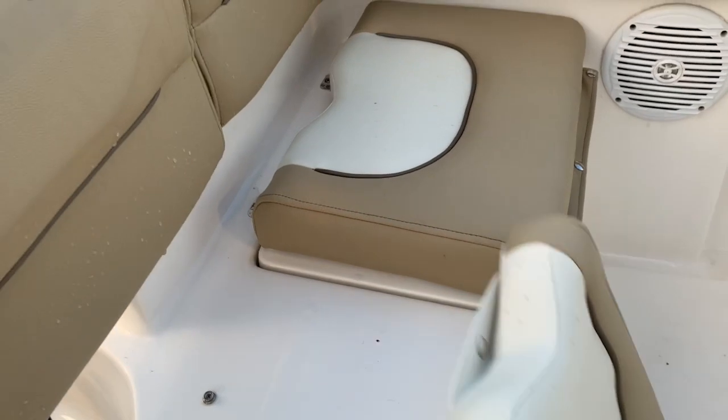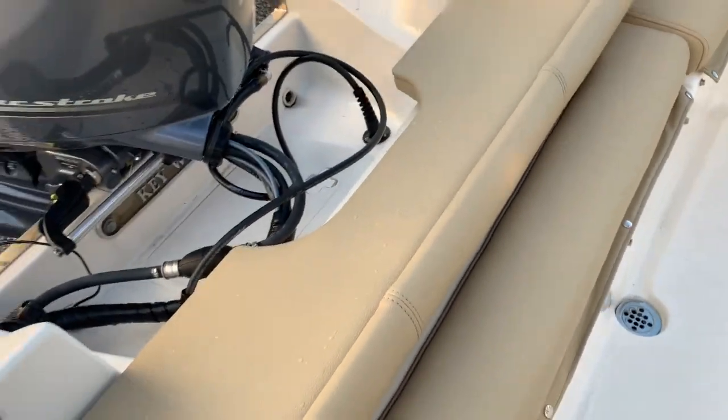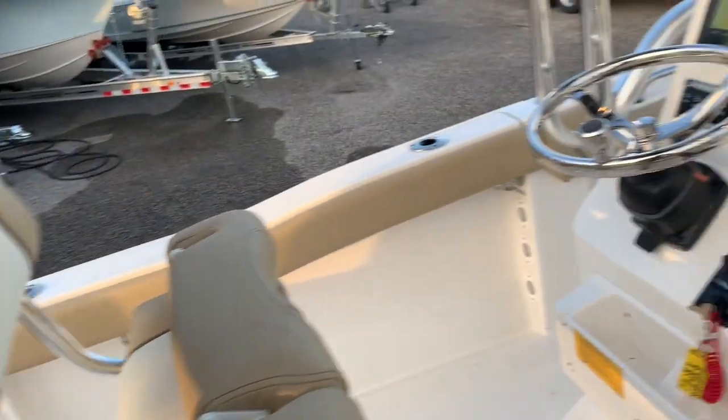The live well inlet is tucked up underneath there, and there's more storage on that side. All your seacocks and everything are accessible through here. When you trim the engine up, the backrest does come down so you can trim the engine completely up out of the water, which is helpful if you're storing it in the water.